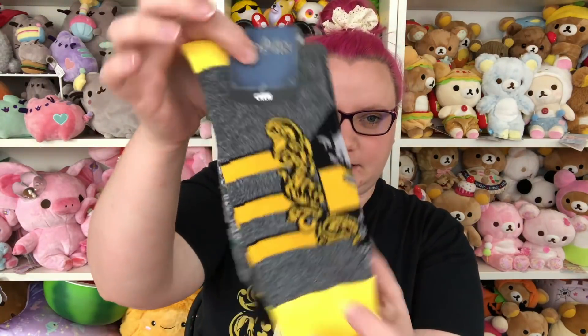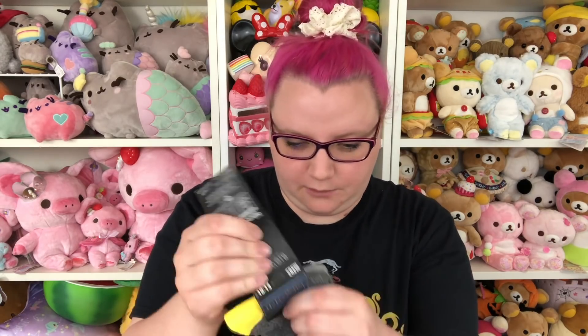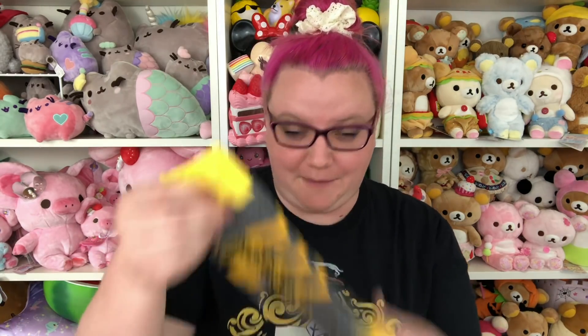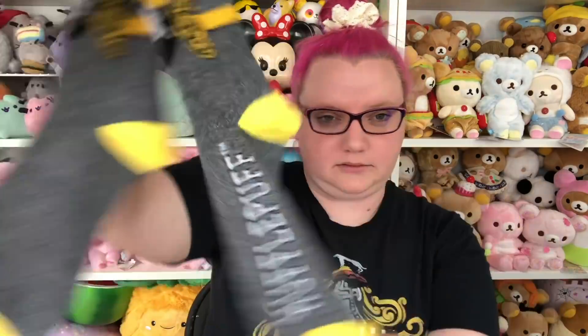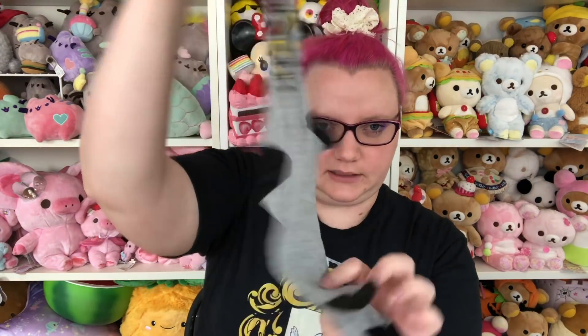Then I got some socks. These are again Hufflepuff socks — these are crew socks though, which I don't really wear. I usually wear no-show socks. We'll see if these fit me — the problem is I've got some big chunky calves and these socks don't really fit usually. But these are really cute. They have the Hufflepuff crest like the shirt I'm wearing and then they say Hufflepuff. And then these have just the Hogwarts crest on them. So you got two pairs of socks.